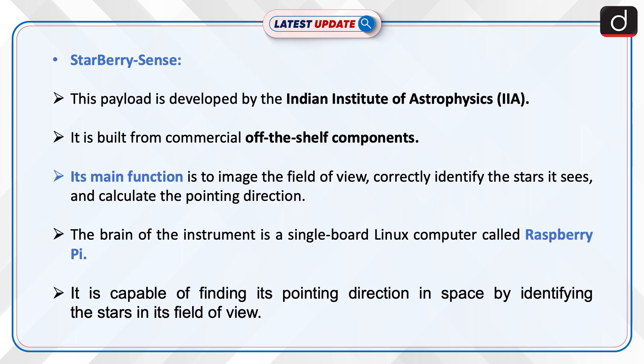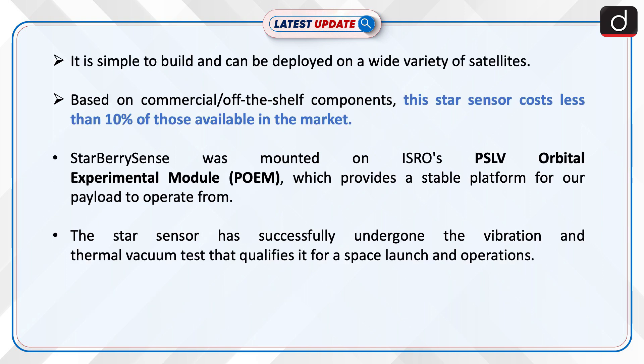This payload is developed by the Indian Institute of Astrophysics, IIA. It is built from commercial off-the-shelf components. Its main function is to image the field of view, correctly identify the stars it sees, and calculate the pointing direction. The brain of the instrument is a single-board Linux computer called Raspberry Pi. It is capable of finding its pointing direction in space by identifying the stars in its field of view. It is simple to build and can be deployed on a wide variety of satellites.